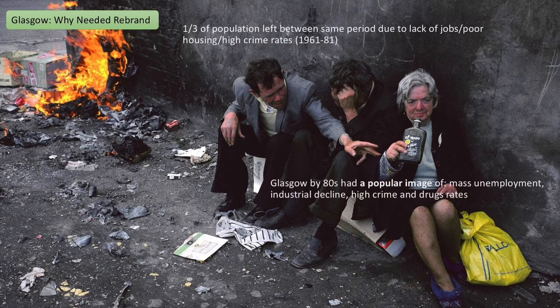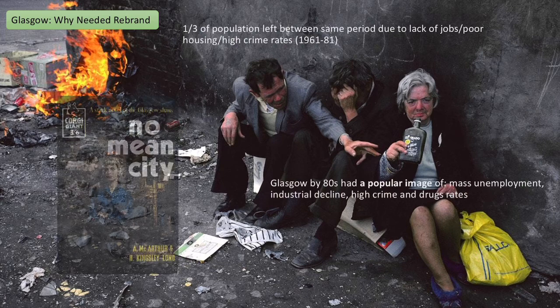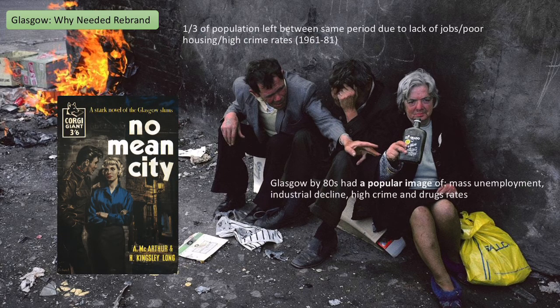We can see pictures of unemployed people next to burning waste, drinking on the street — not a place people would want to visit. Glasgow got the nickname 'No Mean City', a reference to a book written about the Glasgow slums. This popular image — that Glasgow was a place people did not want to go to because it was declining, full of crime and drugs — is the main reason why by the 80s Glasgow had to try and rebrand, which I'm going to talk about in another video.